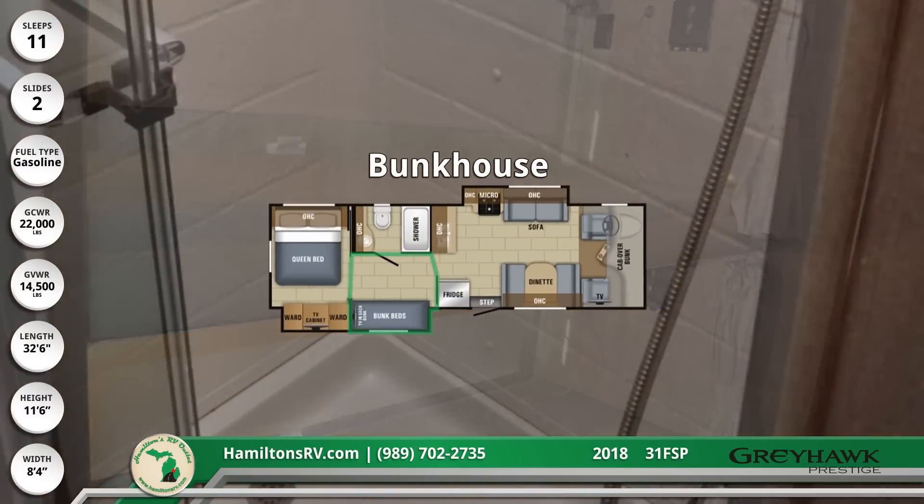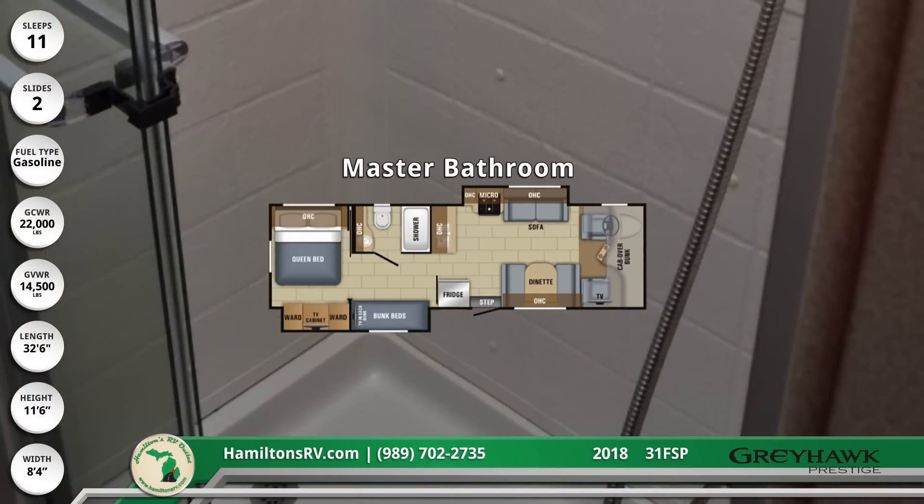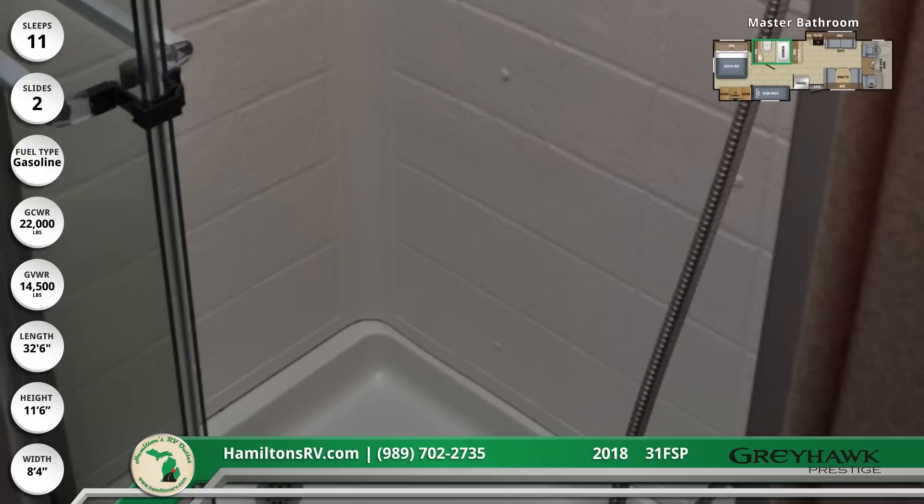The master bathroom features a shower with decorative surround and skylight, foot-flush toilet, and stainless steel vanity sink.